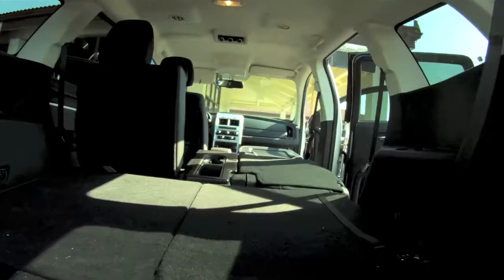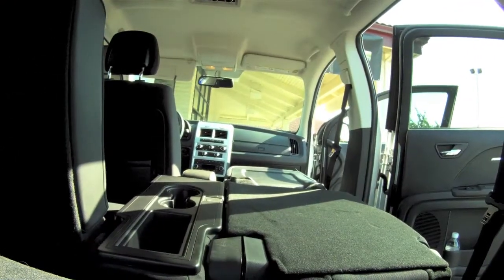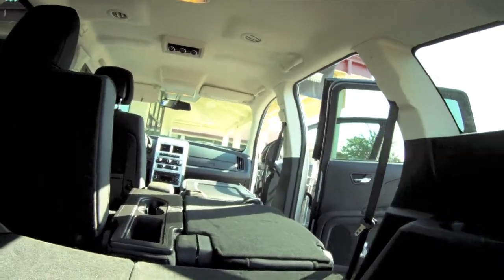That's terrific to have it all flat like that. And then each little area has drink holders — cup holders — so that's nice. And then also in the side compartment doors, so it's got lots of storage.